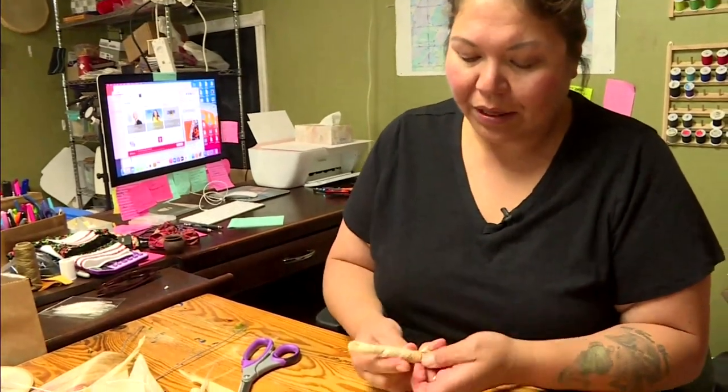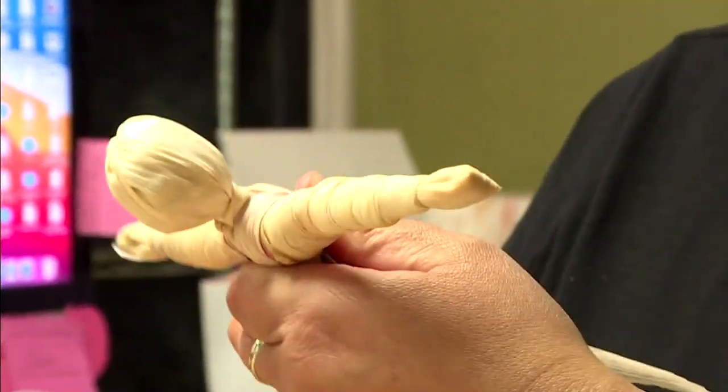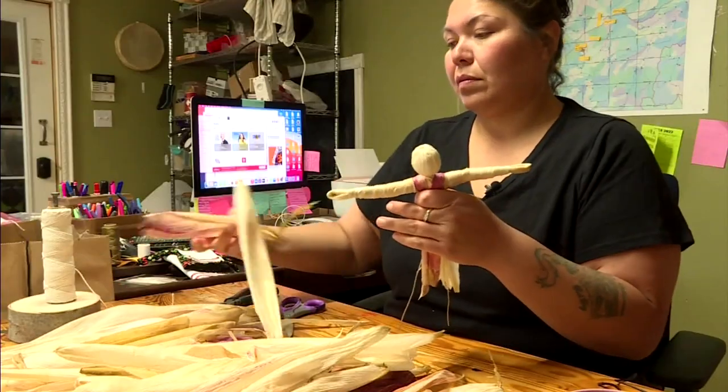Angel Dockstader has perfected the art of creating corn husk dolls. It's part of who I am. I grew up eating corn soup and corn bread and watching my mum make the dolls, and drying the corn and my sister lies the corn. It was for me and my family, it was just a part of who we were.